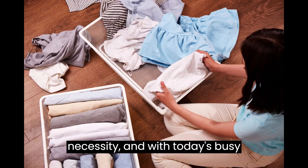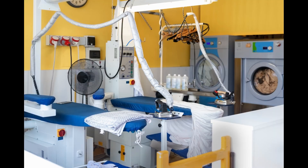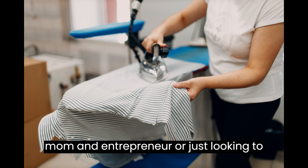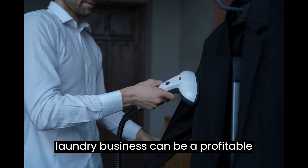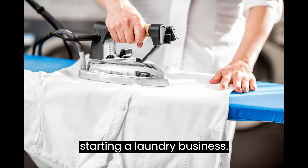Laundry is a necessity, and with today's busy lifestyles, many people don't have the time or energy to do their laundry. That's where your laundry business comes in. Whether you are a stay-at-home mom, an entrepreneur, or just looking to make some extra income, starting a laundry business can be a profitable venture. In this video, we will discuss the steps involved in starting a laundry business.